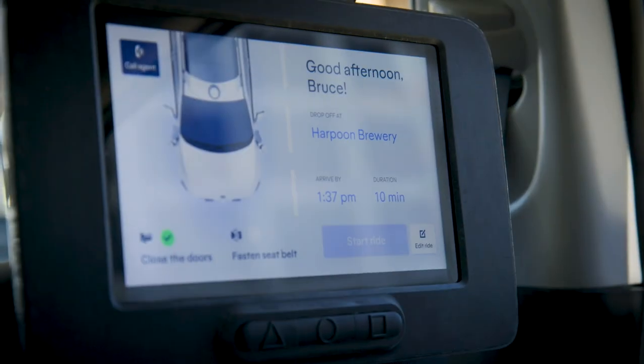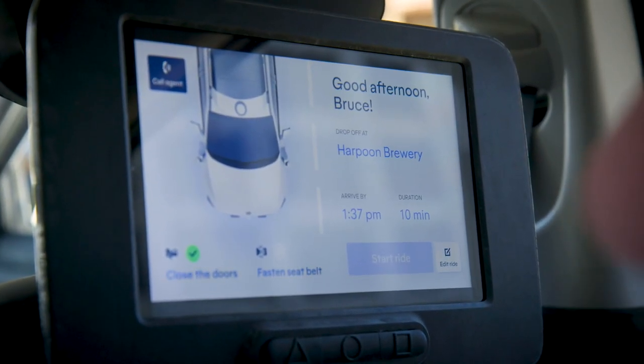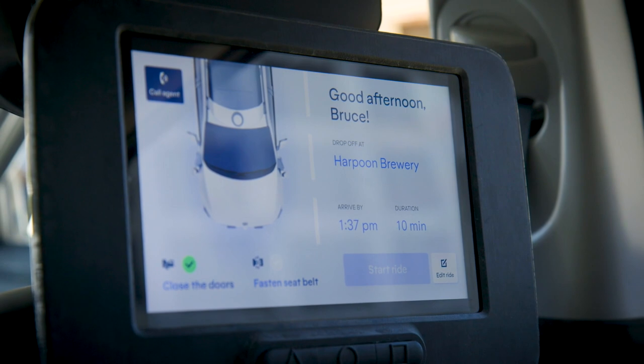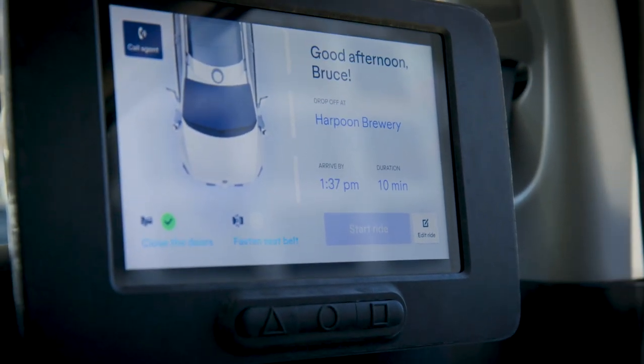Welcome to Motional. Your drop-off is Harpoon Brewery. As this is your first ride, let's go through a short introduction. There are three physical buttons below the display in front of you. To start the ride, press the left button with a raised triangle.